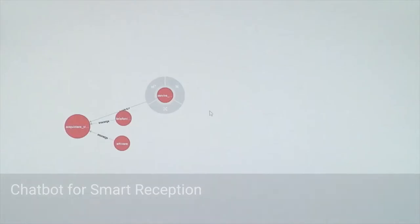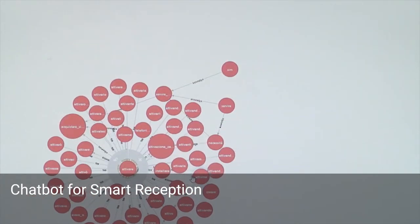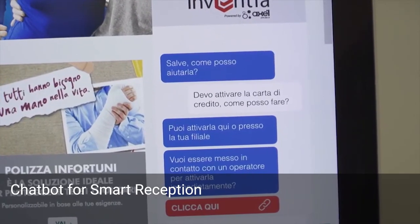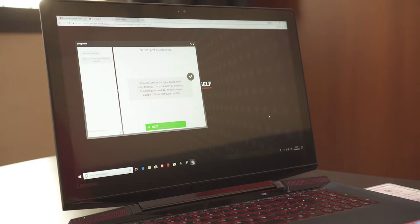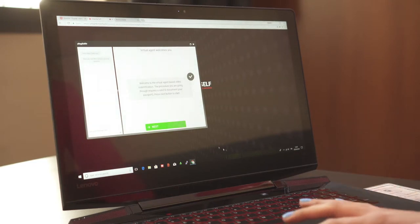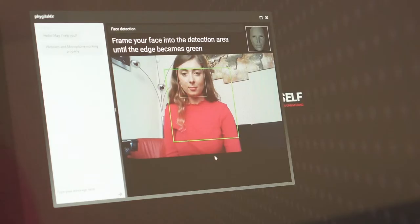The engagement of the client can be managed initially through a chatbot, which is able to filter and direct requests before activating the virtual avatar. Self-ID can be utilised in combination with Video ID to manage peak requests, or as an alternative to the solution with an operator.